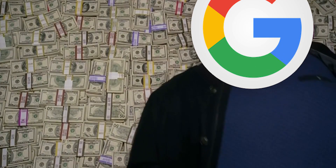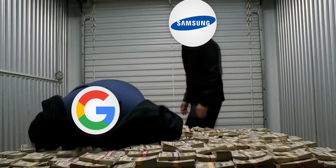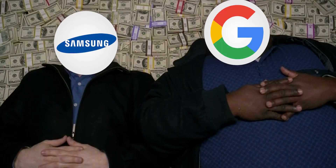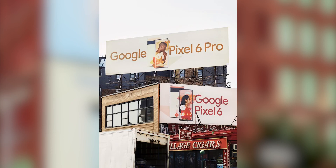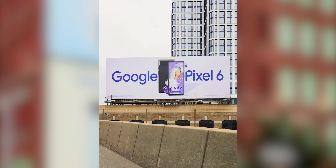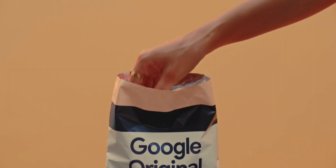Google has kept a big marketing budget for the Pixel 6 — as big as what Samsung keeps for their Galaxy S series. We're already seeing the results: various billboards of the Pixel 6 are popping up across New York and many parts of the US. Not only that, but in Japan, Google is selling custom potato chips to promote the Pixel 6. Kind of silly, but definitely creative.